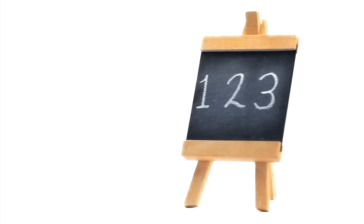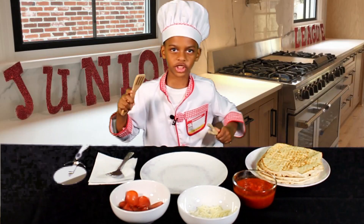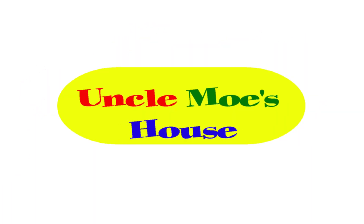ABCs, 1, 2, 3s. Telling time, shapes. Education's so fun at Uncle Mo's house. Who's house? Mo's house. Education's so fun at Uncle Mo's house. Who's house? Mo's house. Uncle Mo's house.